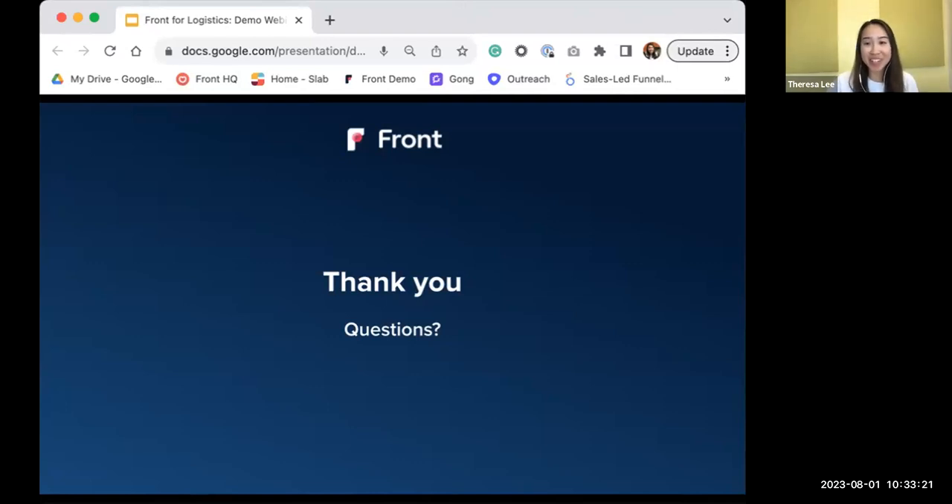Thank you everyone for your attention and the great engagement we had in this chat. As usual, we will be around if you have any follow-up questions. This concludes our webinar for today and we hope to see everyone soon. Thank you so much.